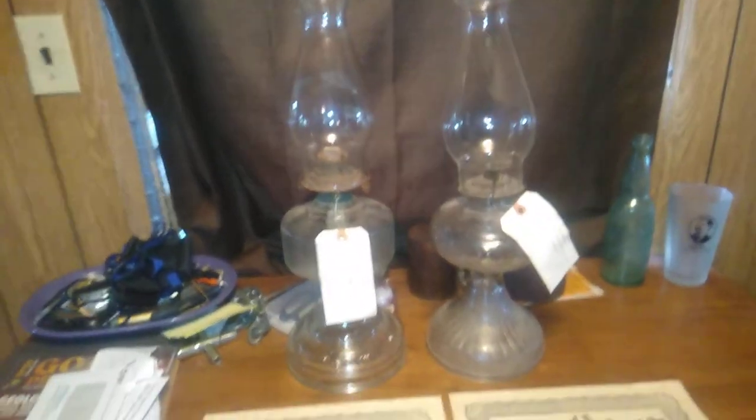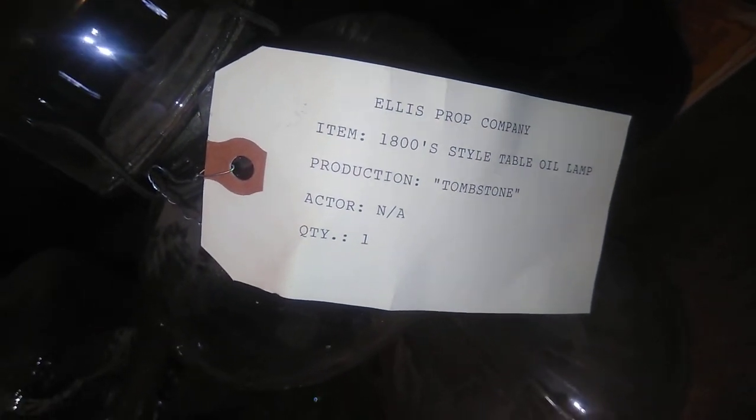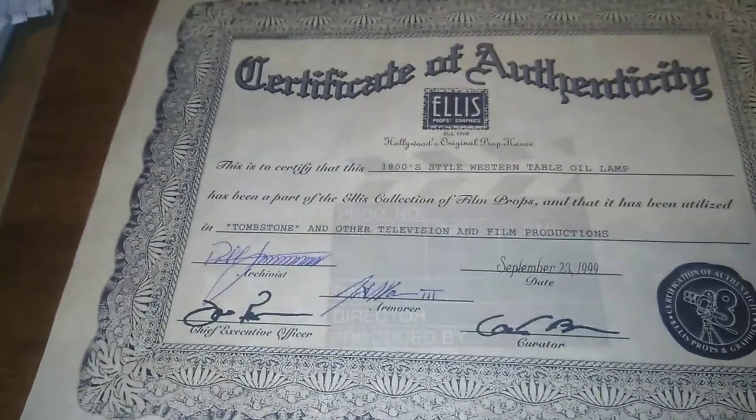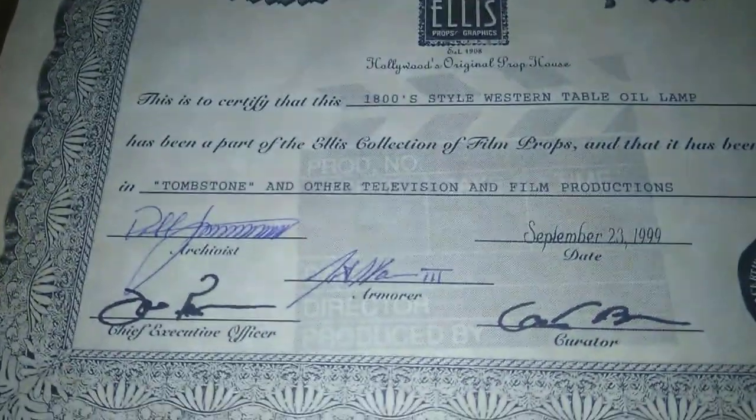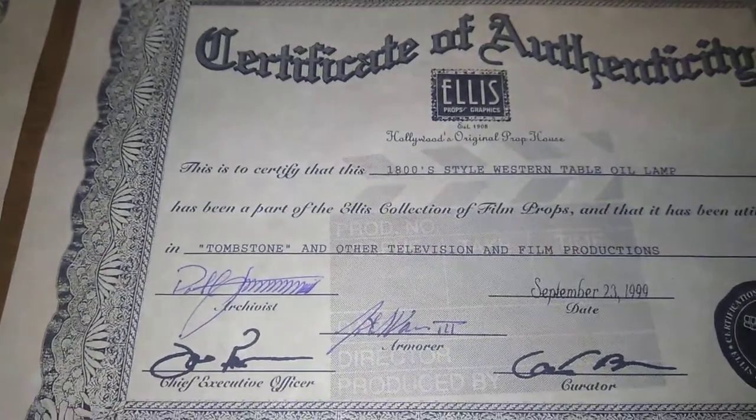Check this out — these are letters of authentication and also tags. You can see the tags where they say Ellis Prop Company, 1800 styles, table oil lamp, production Tombstone. And over here from the Ellis Prop Company, two letters, signed and signed. Dated September 23rd, 1999, stating that these two lamps were used as props in the movie Tombstone and other television and film productions, but most notably Tombstone.